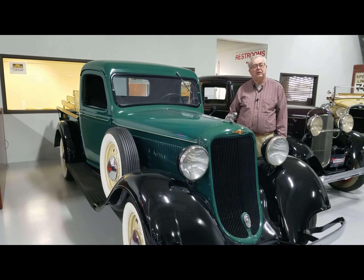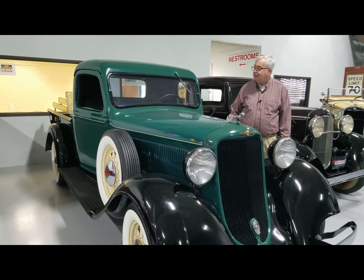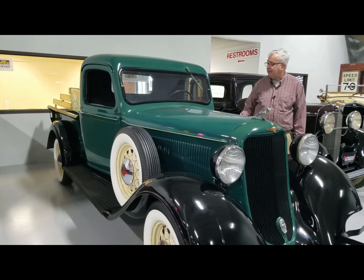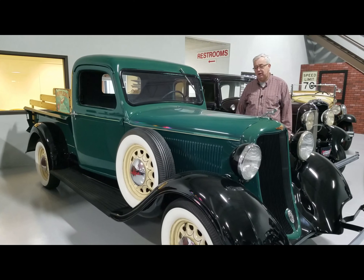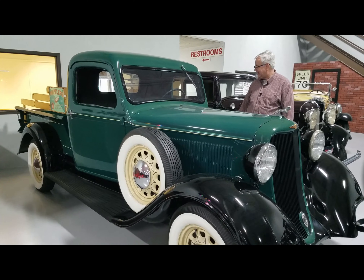Welcome to Ellingson Motor Cars here in Rogers, Minnesota. Today we're looking at a 1935-36 Dodge half-ton pickup that had been restored a number of years ago. Very nicely done.